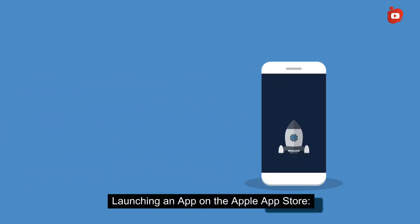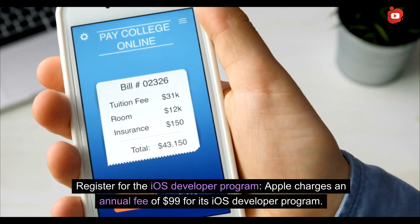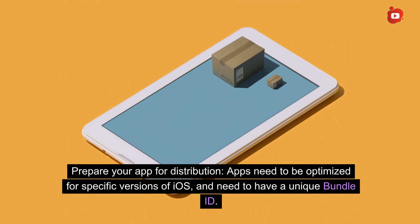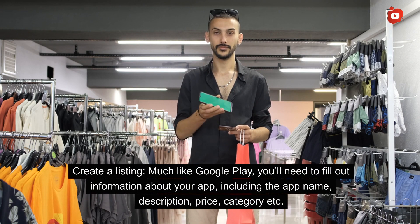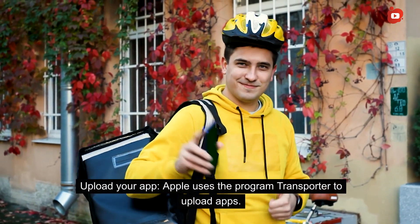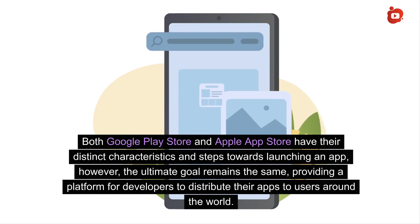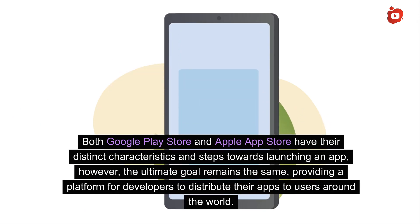For the Apple App Store, Apple's approval process is much more strict than Google's. First, register for the iOS Developer Program — Apple charges an annual fee of $99. Apps need to be optimized for specific versions of iOS and must have a unique bundle ID. Create a listing with information including app name, description, price, and category. Upload your app using Apple's Transporter program. If everything passes the review, your app will go live on the App Store. Both platforms ultimately provide a distribution channel to reach users around the world.